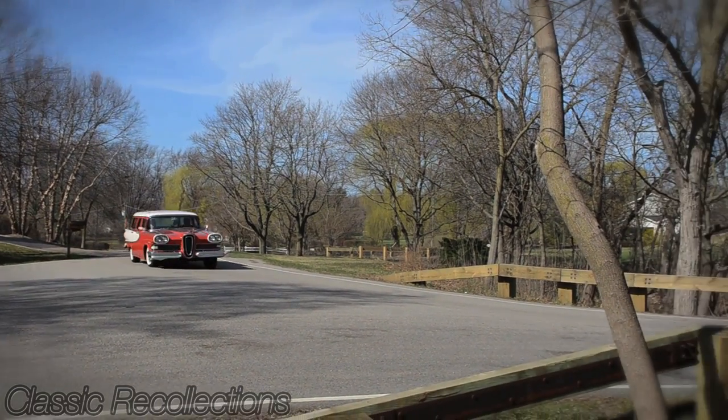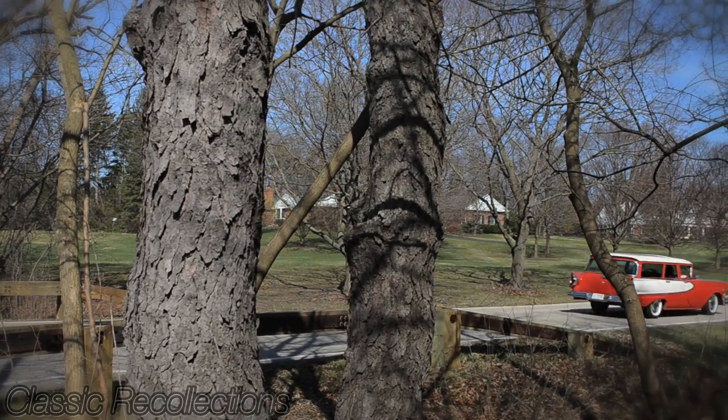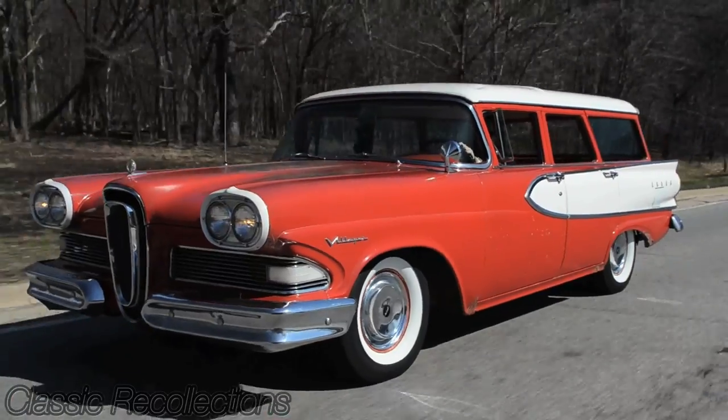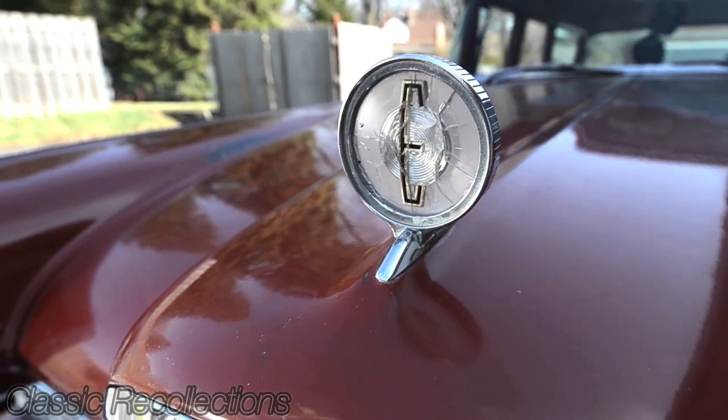The car is all original, it's unrestored, it's got original paint. One of the cool features is that it has the original hood ornament on the car — those are really rare to find on any Edsel. They would blow off a lot of times or break at highway speeds.